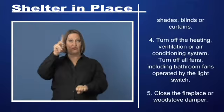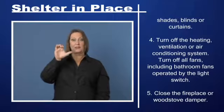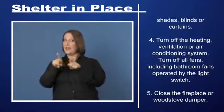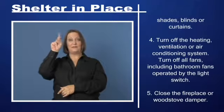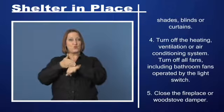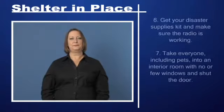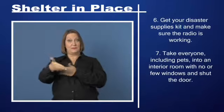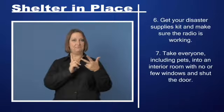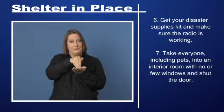Step 3: If you are told there is danger of explosion, close the window shades, blinds, or curtains. Step 4: Turn off the heating, ventilation, or air conditioning system. Step 5: Turn off all fans, including bathroom fans operated by the light switch. Close the fireplace or wood stove damper door. Step 6: Get your disaster supplies kit and make sure the radio is working.